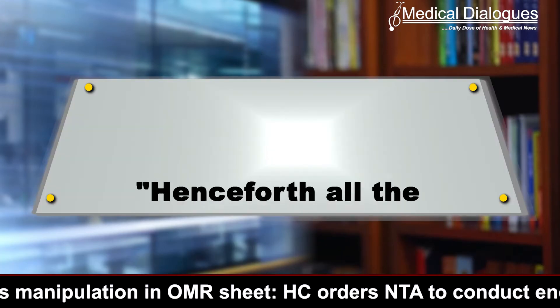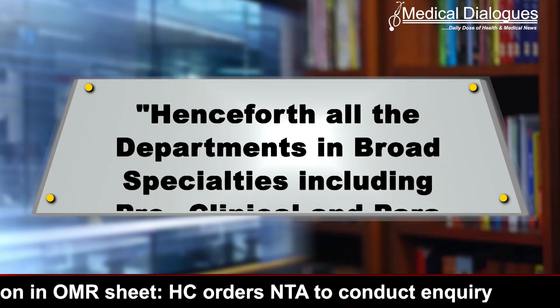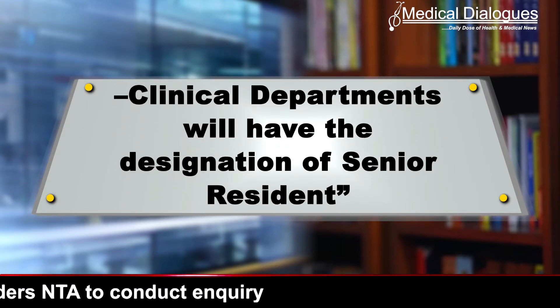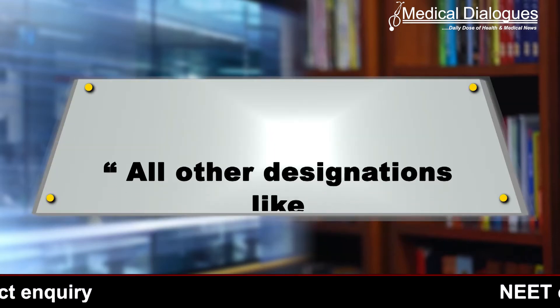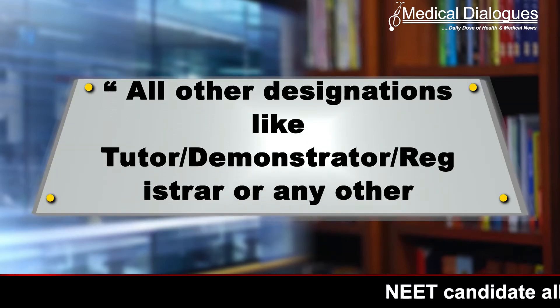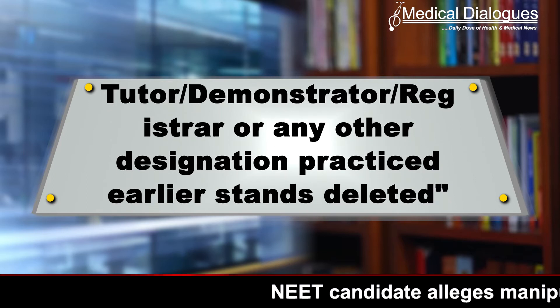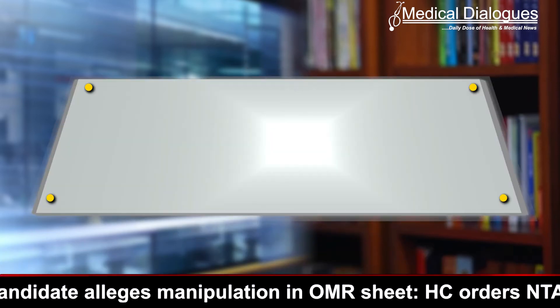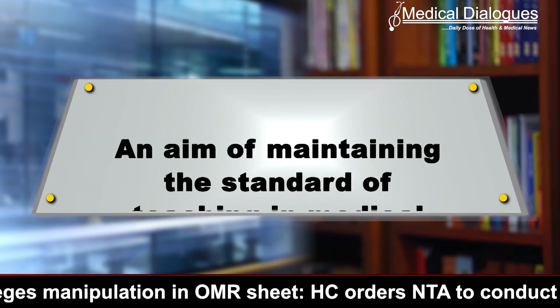Henceforth, all departments in broad specialties including pre-clinical and para-clinical departments will carry the designation of senior resident. All other designations like tutor, demonstrator, or any other designation practiced earlier stand deleted, further clarified the regulations. The Draft Teaching Regulations have been released by the NMC with an aim of maintaining the standard of teaching in medical institutions.